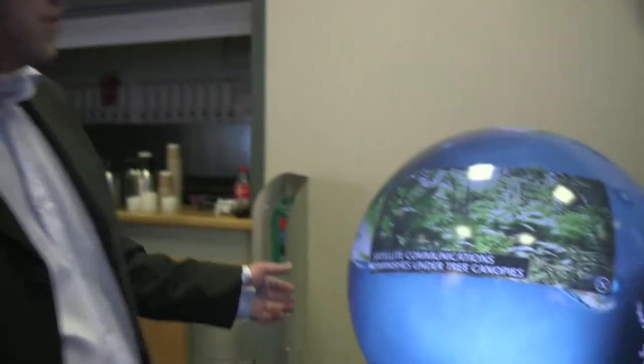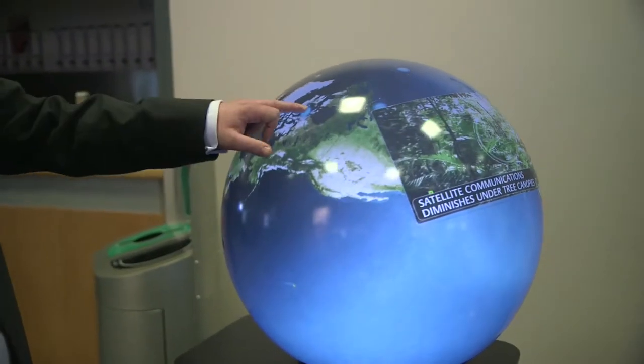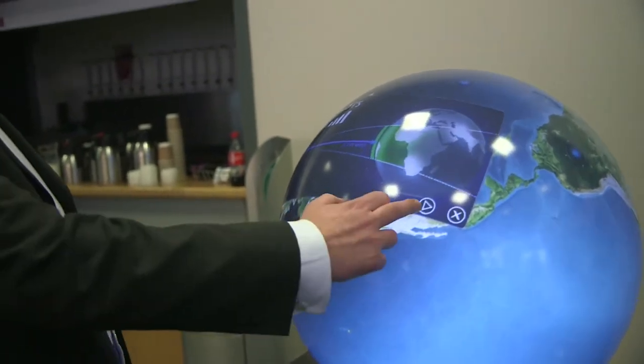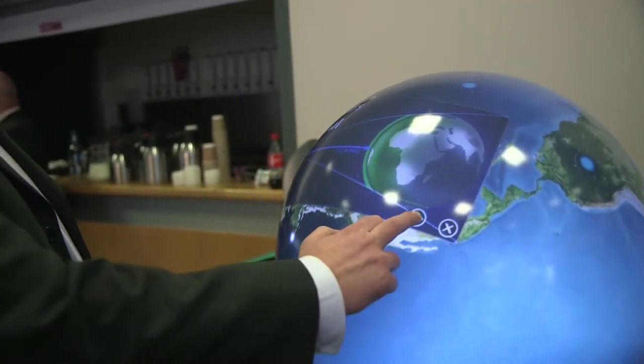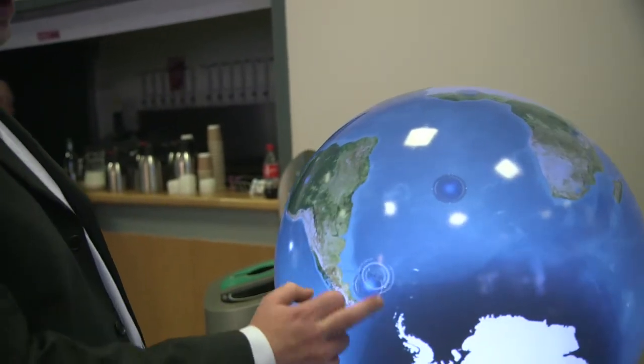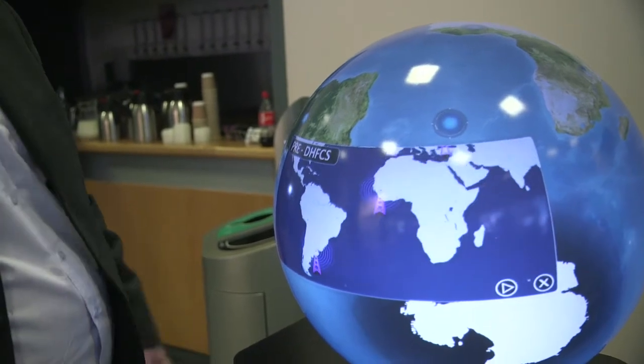There's a range of different applications that you can do with this sort of display. The popular one is an interactive digital globe. This is an app that was developed for Babcock Communications — it allows them to showcase different features of their products offering around the world. We have a little interface that allows people to explore, and this tool is actually used as a kind of sales presentation tool on standard trade shows.